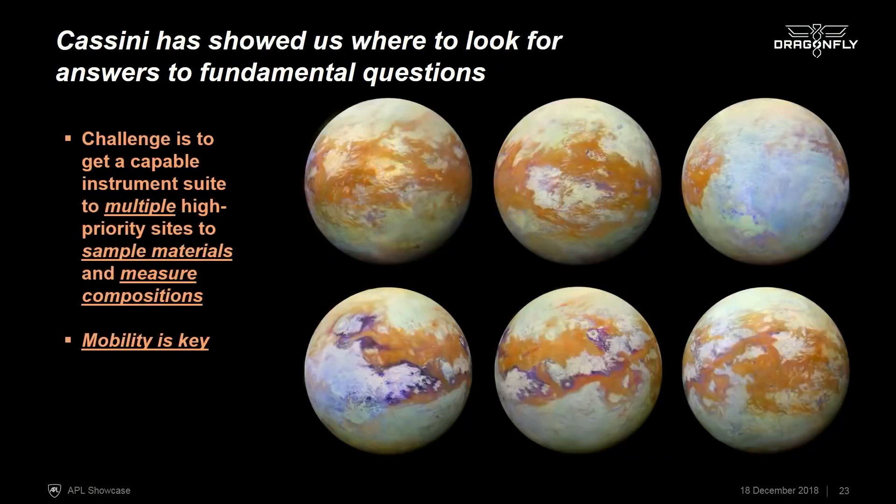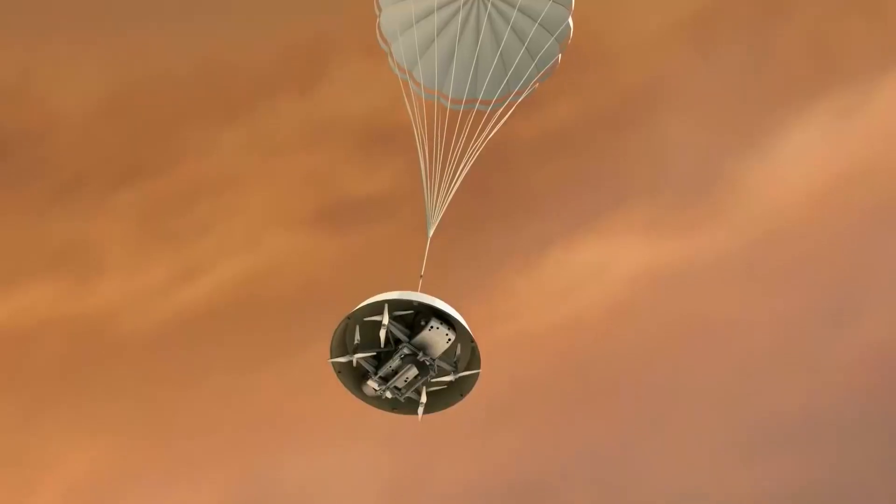The water on the surface could have come from cryovolcanic eruptions of liquid from the interior, or from impacts which melt target water ice, resulting in large reservoirs of liquid water for tens of thousands of years. So it's really an ocean world laboratory that has been doing these organic chemistry experiments for hundreds of millions of years. What we want to do is get to different places on the surface to understand the different chemistry in different environments. The challenge is to get a capable instrument suite to multiple locations to sample material in situ — and that's why mobility is key. That's why we propose Dragonfly.